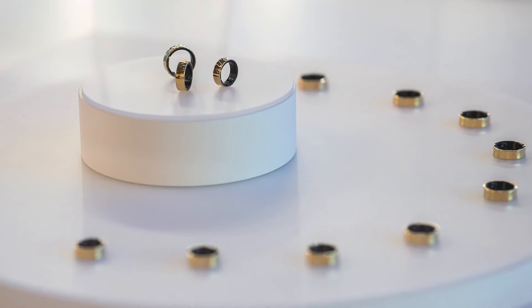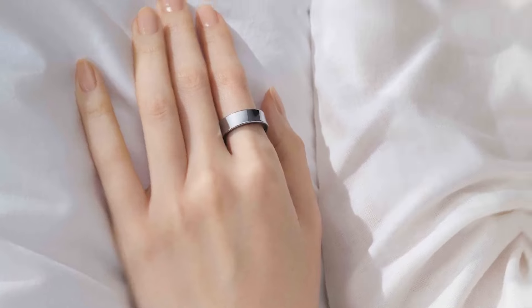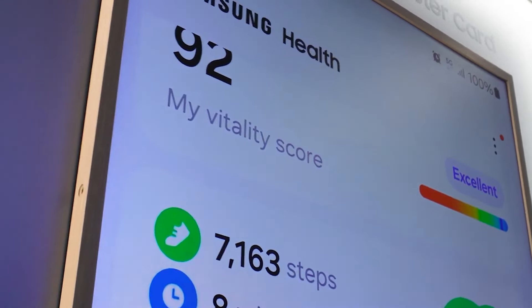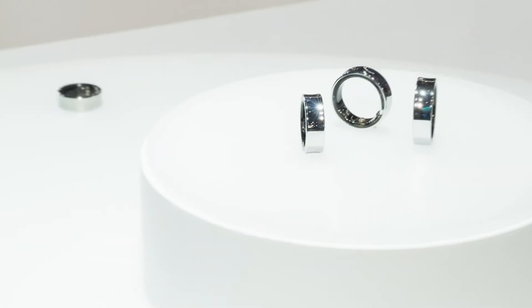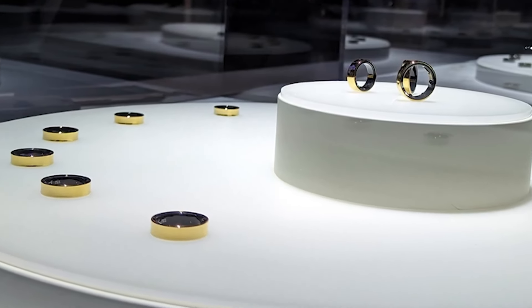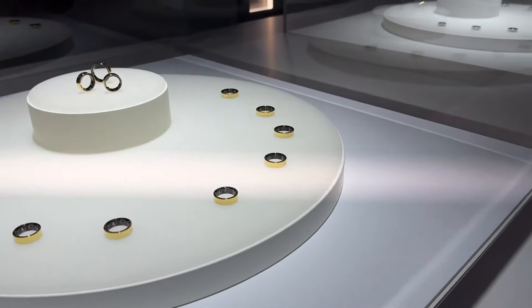The session only showed non-functional prototypes of the Galaxy Ring device, which were not turned on or connected to the phone. At best, journalists could only get an idea of what wearing the device would be like. But even that could be changed, as Samsung has indicated several times that the product is still being developed.